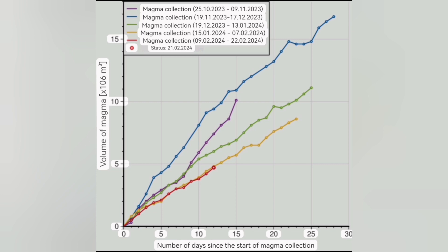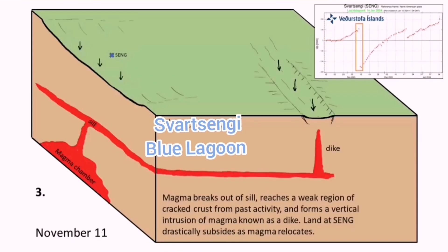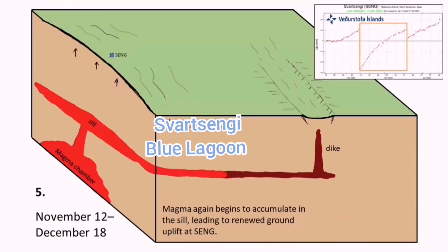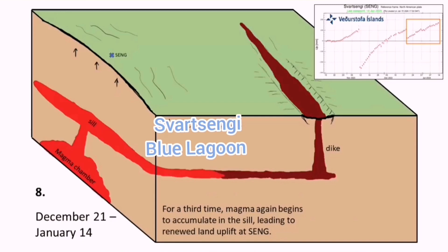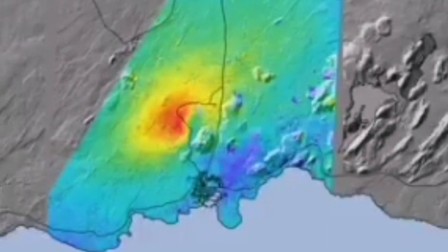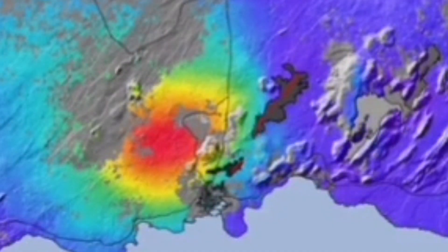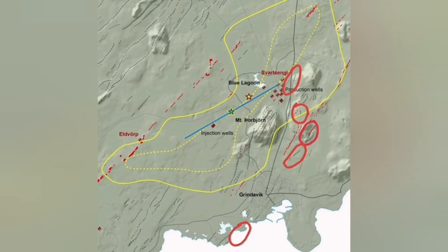What this means is that today we have the evidence: the magma has started to move laterally toward the Sundhnúkur crater series. Anywhere along that line, down to the Green River, we may have an eruption. As the lateral movement proceeds, the swelling under Svartsengi will almost reach equilibrium and then we will have the eruption. This shows, over the several past eruptions, how it swells up then comes down repeatedly. The eruption will be along this line, probably more toward the Sundhnúkur crater, slightly to the left — these are the likely eruption locations.